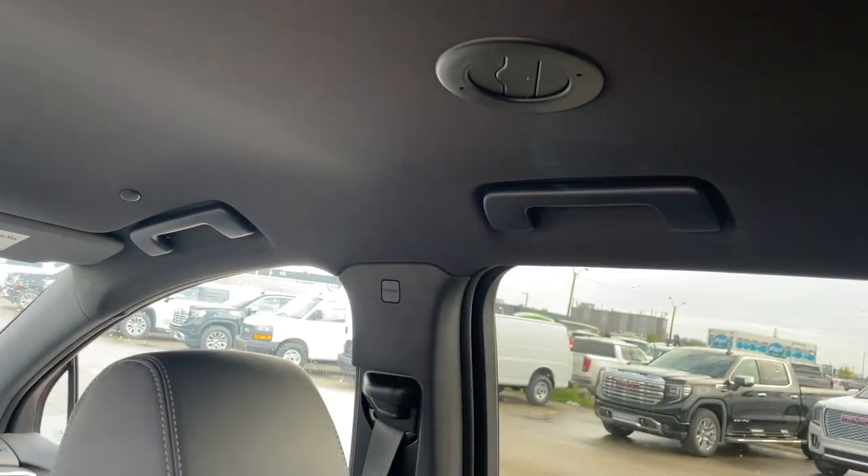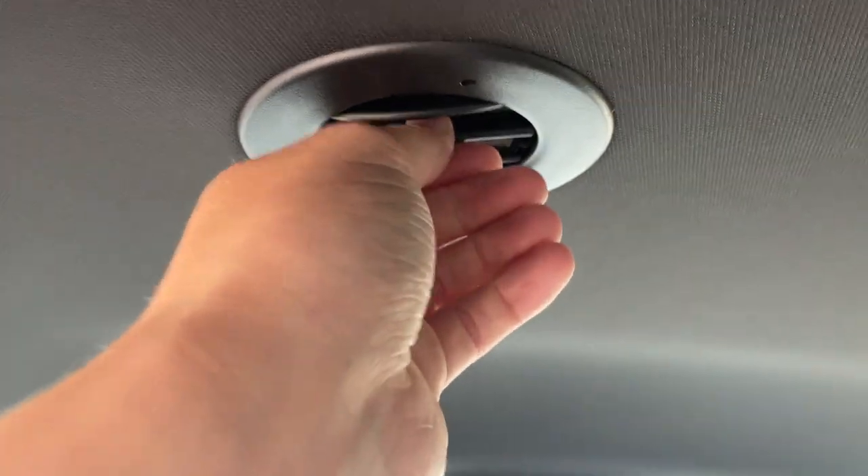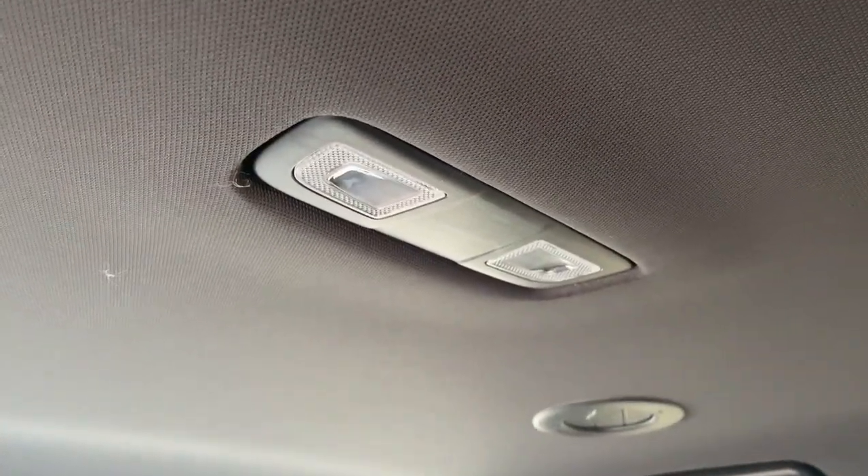On the other side we have handles paired with a vent at the top and two dome lights in the middle. The back is the same setup — two vents on either side with dome lights at the top.